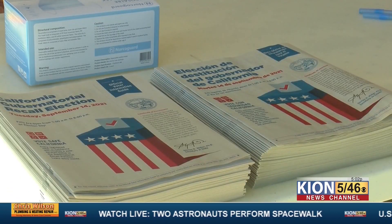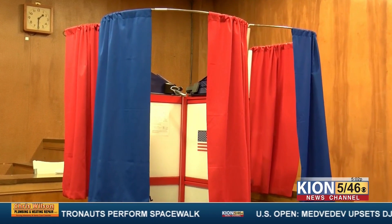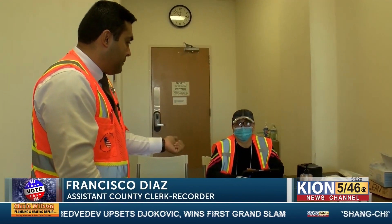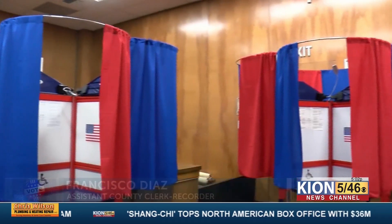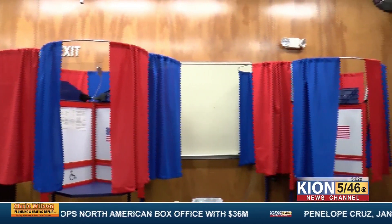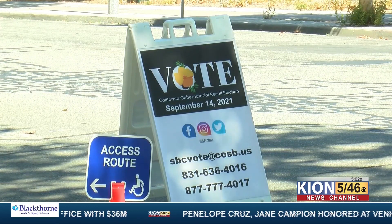Voting in person is a fairly short and simple process. All you have to do is walk into any of their in-person voting centers. They'll ask identifying information like the first three letters of your last name and your house number, then look you up to make sure you're registered in San Benito County. After that, they ask for additional identifying information like date of birth to verify through their database that you haven't already voted in the state of California.